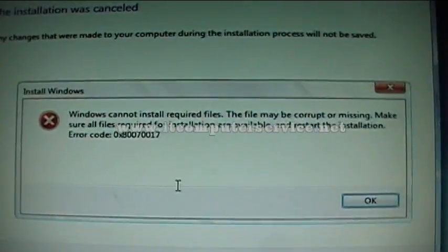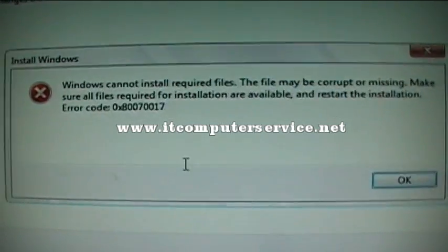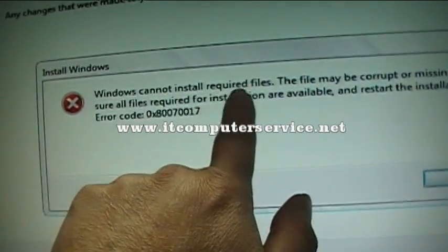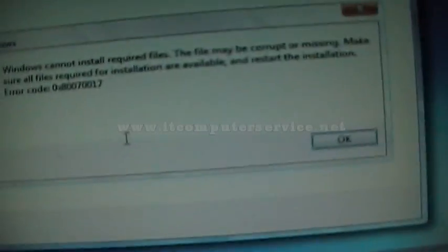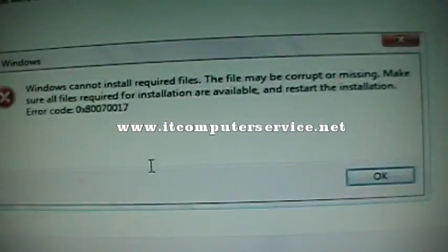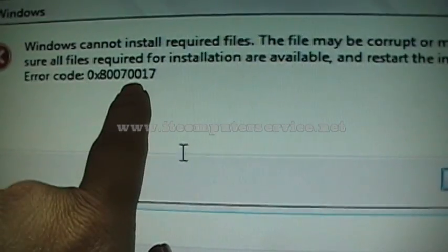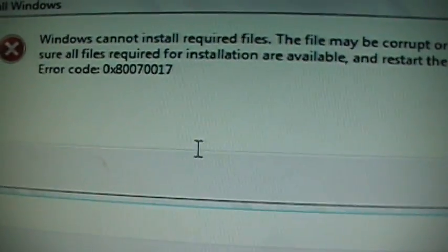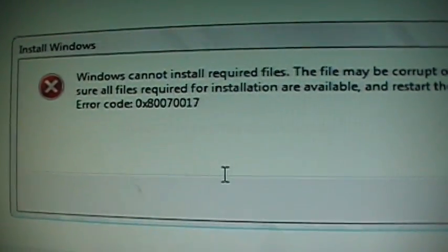We have another installation error, similar to the one posted before with 'Windows cannot install required files.' This one is on a Gateway computer with a Core 2 Duo. Memory is good, hard drive is good, but we still get error code 0x800717.